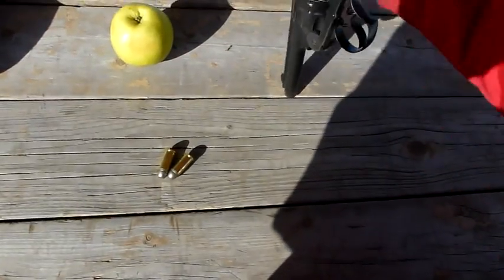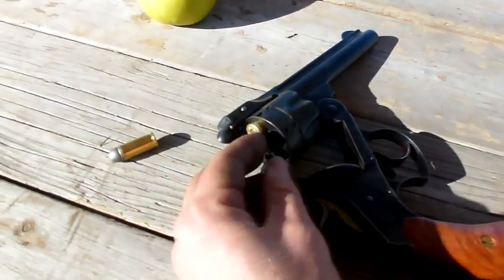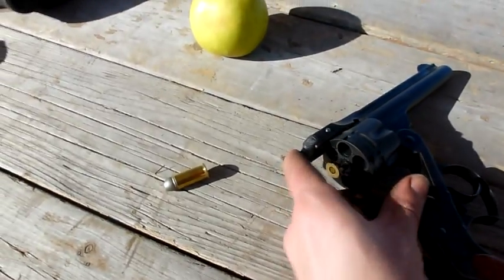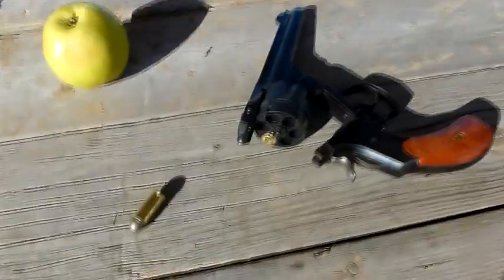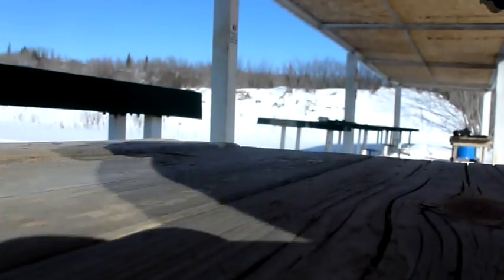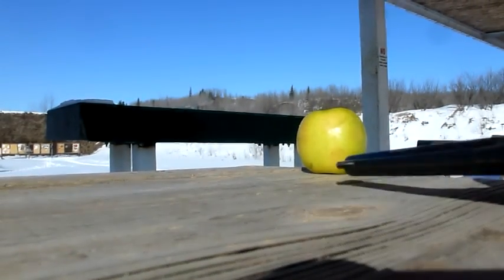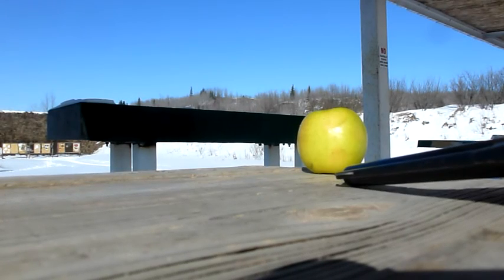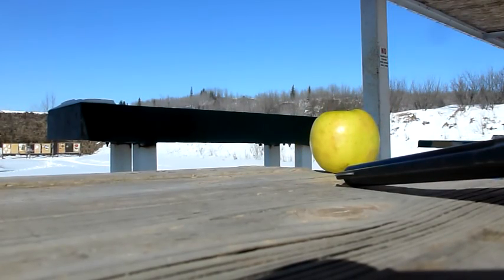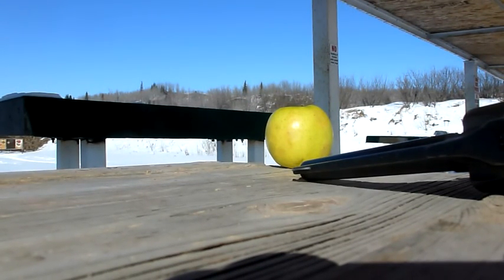This however is an antique 44 Russian handgun, and I thought just for kicks it would be interesting to see if the cylinder gap blast on this gun is of any danger. So what I'm going to do is place a slightly rotten apple on this table. I have to set up my high-speed camera, and basically I'm going to place the gun next to it and fire it to see what happens.